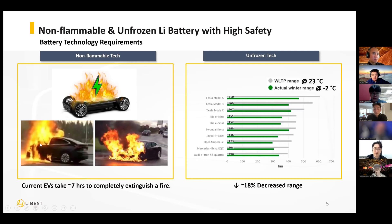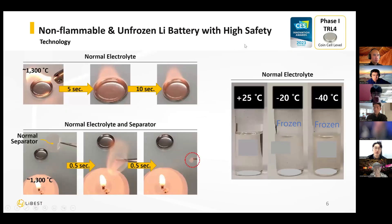And what about driving distance? Even the Tesla Model S, in very cold weather, sees driving distance decrease by around 17%. We have no way to fix this because it is a basic characteristic of the lithium-ion battery. So we are introducing better performance in terms of flammability and cold-weather operation.